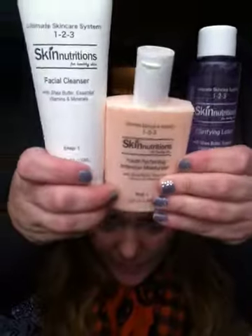And then I picked up another set of the Skin Nutrition's. I actually just started using this stuff last night, so we'll see how that goes.